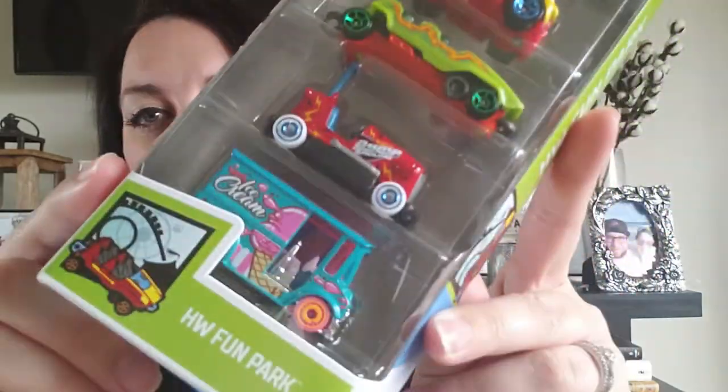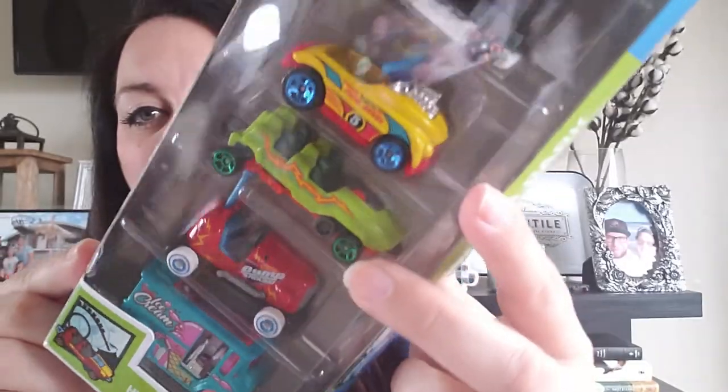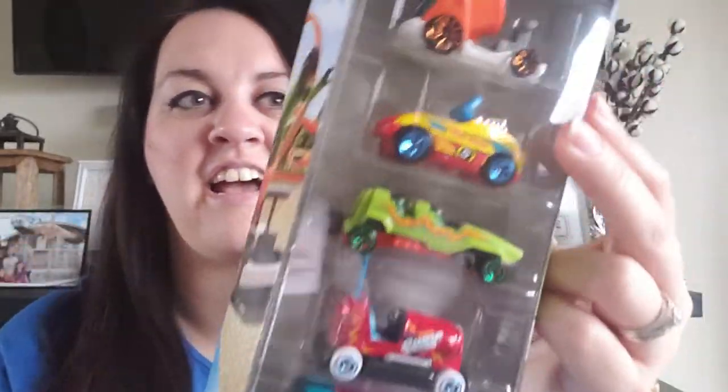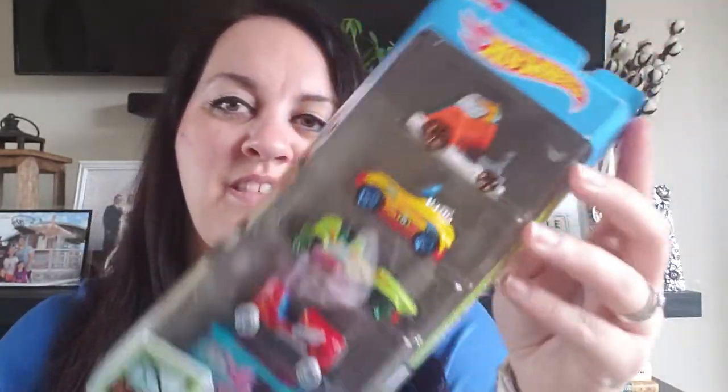For Freddie, we got him these cute little cars. He is obsessed with Hot Wheels — he probably has hundreds of them — but I thought these ones were cute. There's a little ice cream truck, a bumper car, and a little cannon guy — it's like a fun park theme. I thought those were super cute for him.